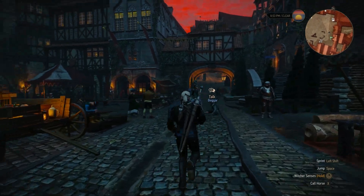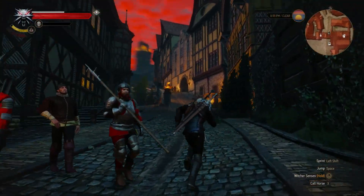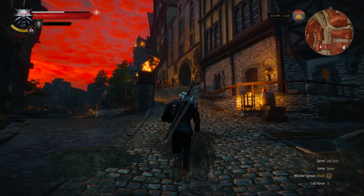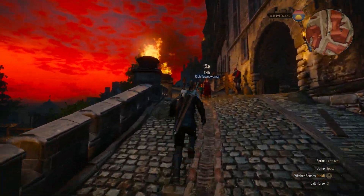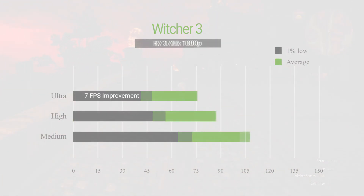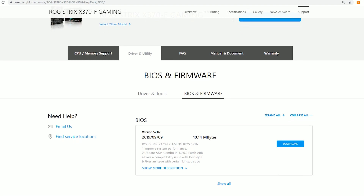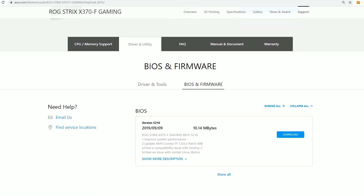Lastly, I tested Witcher 3. Yeah, it's old, but it's the best game ever made, so of course it needs to be in this benchmark. Like Shadow of the Tomb Raider, I didn't see any major performance difference at 1440p, and there wasn't any major difference for the average FPS at 1080p either, but there was a 7fps improvement on ultra settings, an 8fps improvement at high settings, and a 9fps improvement at medium settings for the 1% lows. These benchmarks for the 3700X were not performed with the latest BIOS released a few days ago for my X370 Asus Strix-F motherboard, which potentially can improve the performance of the 3700X.